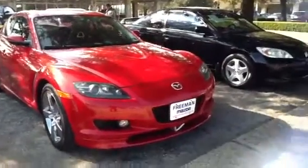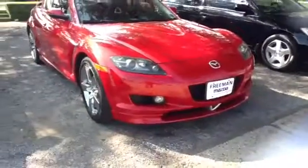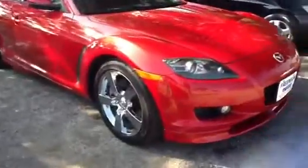You've got your fog lamps up front. This one also has the appearance package — chrome wheels — kind of a premium model here.